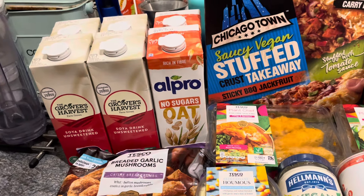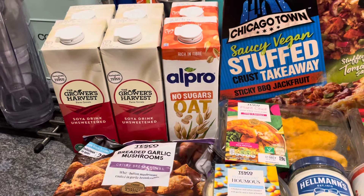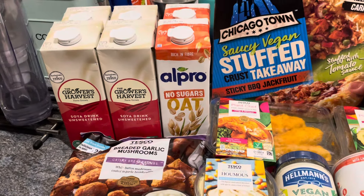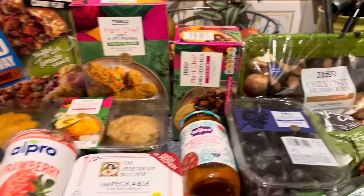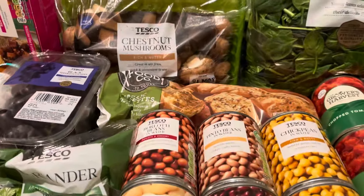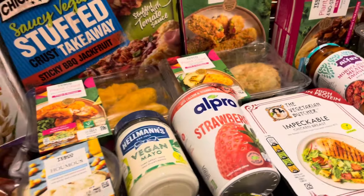I did a small vegan shop at the beginning of the week, and I've just gone and done a top-up. I'll give a quick scan just to show you everything, then I'll get the receipt just in case I've been asked before about prices.